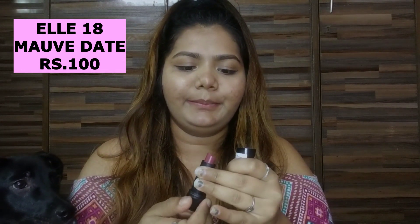The first shade I have here is from the L18 brand — it's from the Color Pops Matte range and it's in the shade 'More Date.' It's really only 400 rupees. The quality is so nice. I'll show you the shade — it's a really nice mauve-ish pink color and I love the fact it would suit fair to medium skin tones and a little darker skin tones as well.